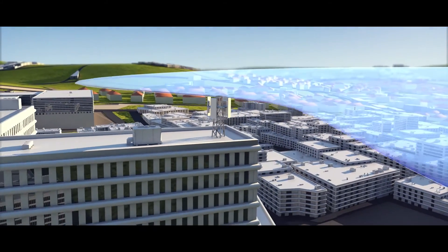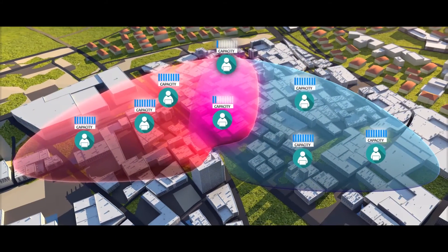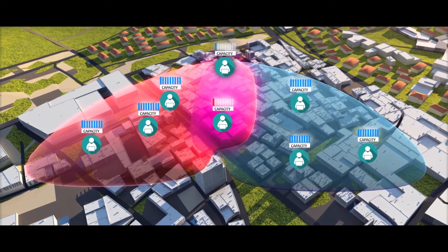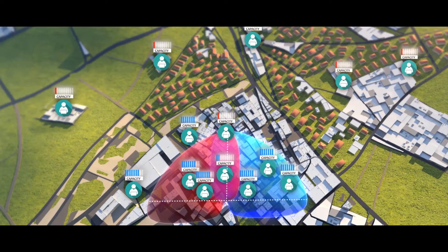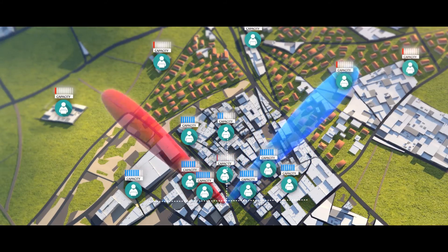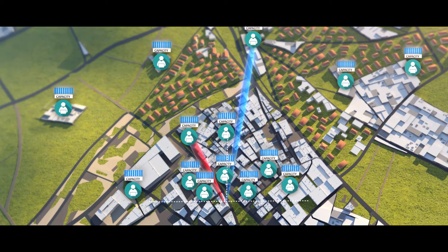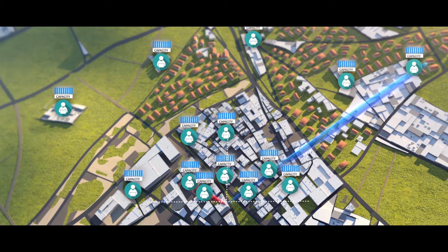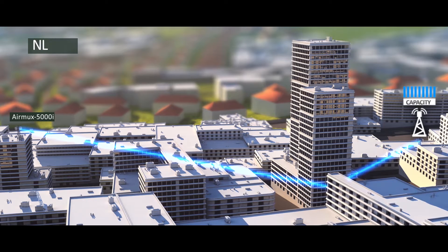In typical point-to-multipoint deployments with a wide beam antenna, adjacent beam sectors overlap, creating a high level of self-interference that reduces user capacity. Unlike typical sector antennas, AirMux 5000i's narrow beam reduces self-interference between adjacent sectors and nearby sites to a minimum, achieving greater network capacity through unmatched frequency reuse.